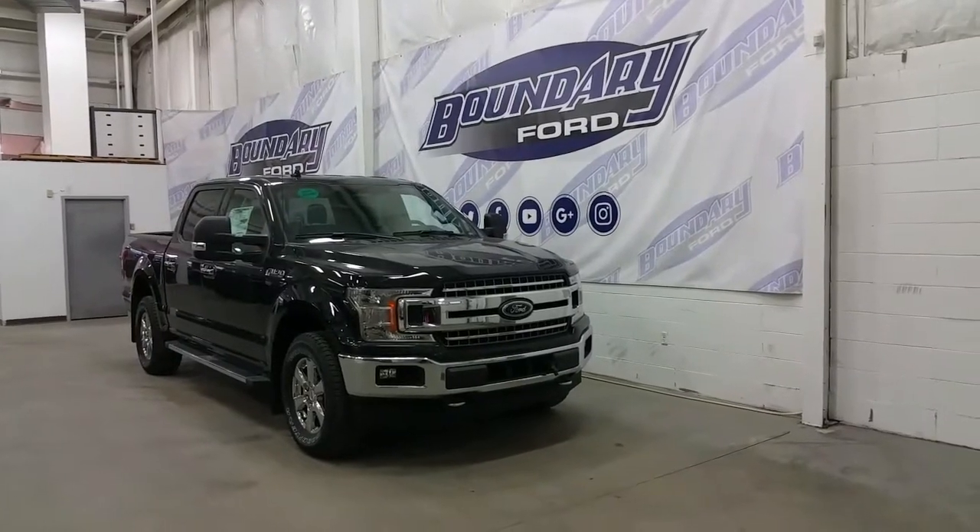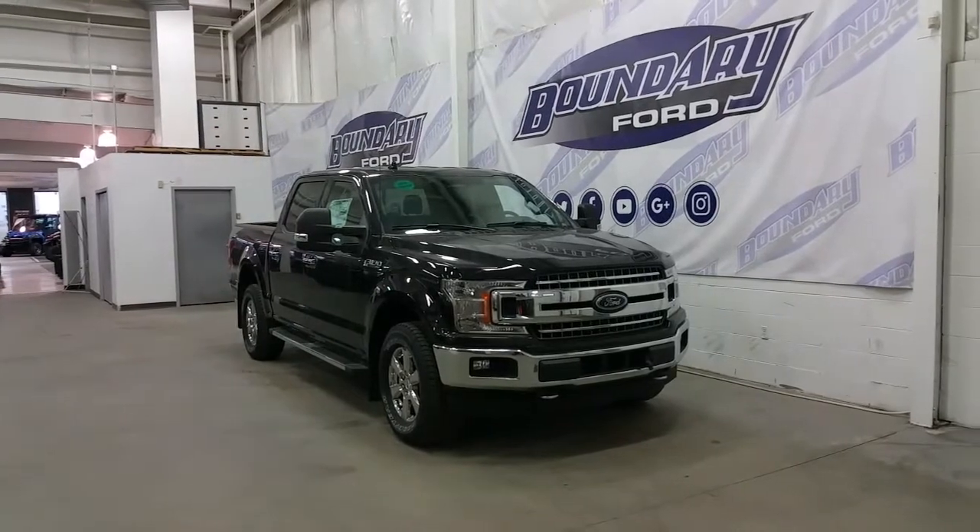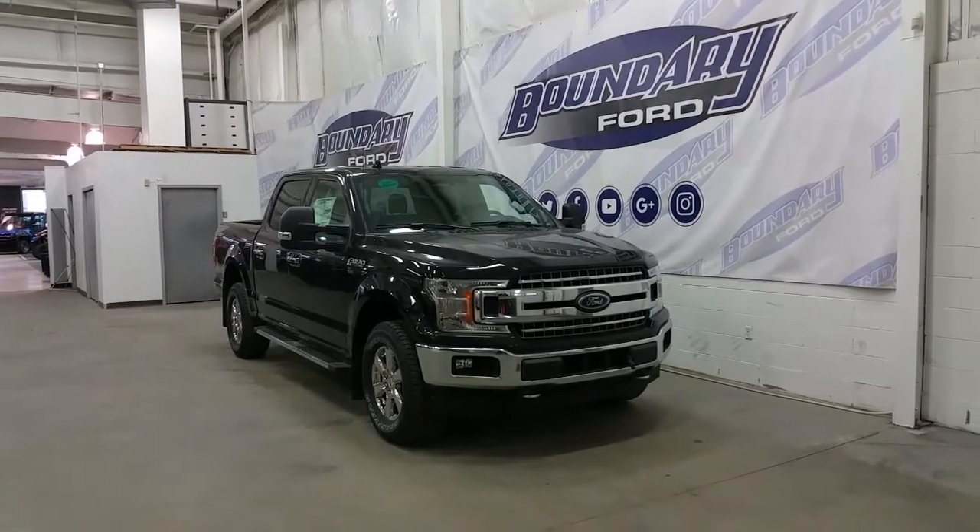Welcome to Boundary Ford located at 2502 50th Avenue. Today we're checking out a tour of an all-new 2018 Ford F-150.